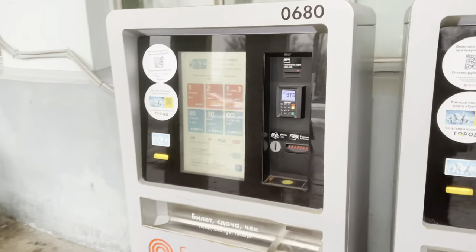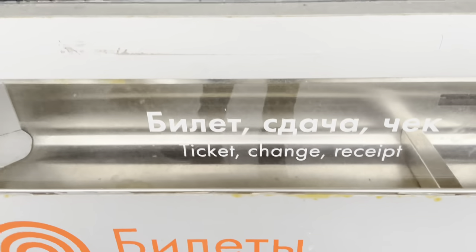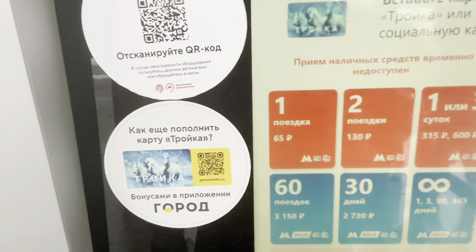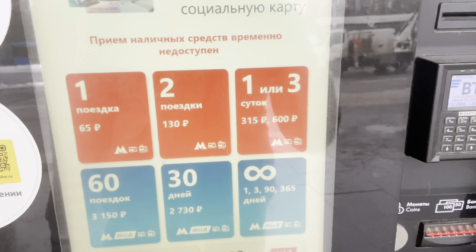These are the machines you will see if you want to top up. This is where you buy your ticket. This is the card — Metroika — it's what you use. You can see the prices here. One trip is 65 rubles. Two trips is 130.